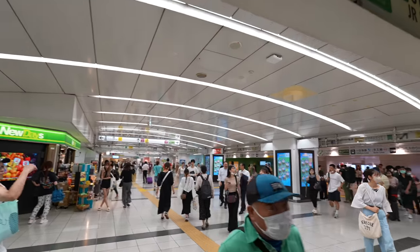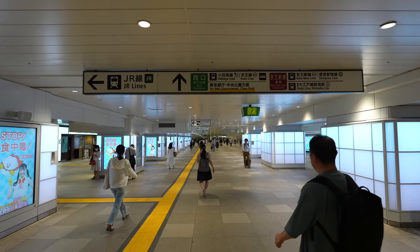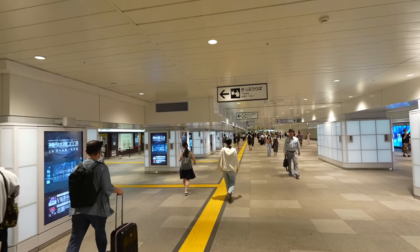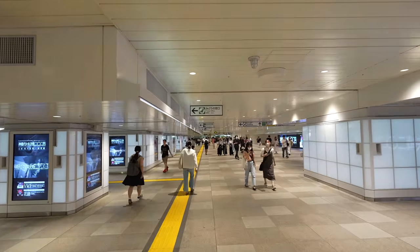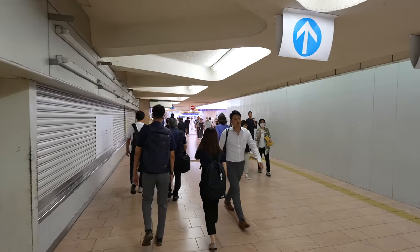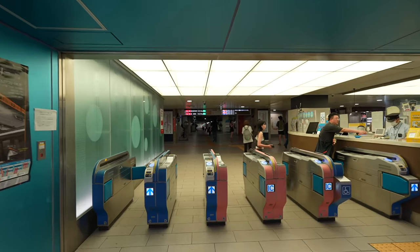If you are visiting Shinjuku, come over here and check what line you need. For the Odakyu Line, first go downstairs, then turn right. Basically you just need to keep following the signs. This place was under construction for a very long time, but after they finished it became a really open place and it's much easier to walk. When you arrive at West Concourse just turn left and keep straight. I guess Shinjuku Station will keep getting better.